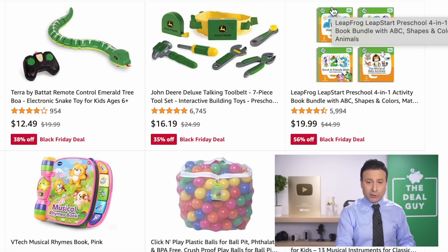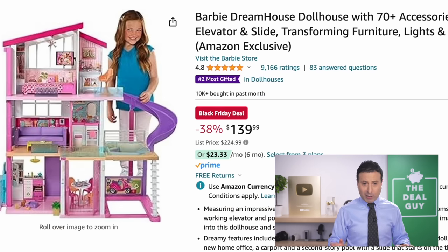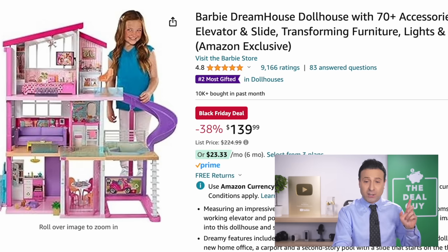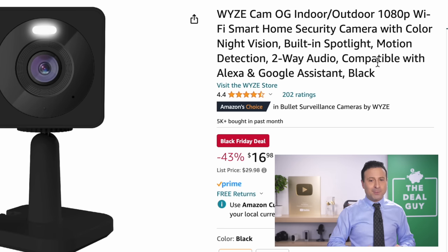There are some select preschool toy deals linked below — expand the video description box. And the coveted Barbie Dream House — you might need a mortgage at $140, but that's still a 38% price drop for all the accessories. This is a 2023 Amazon-exclusive version.